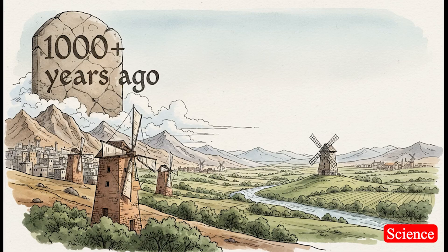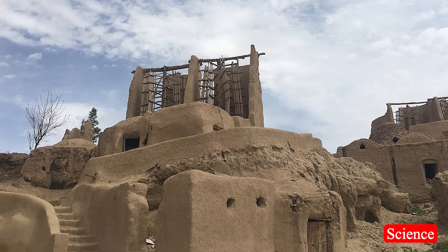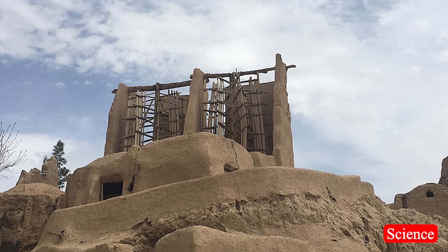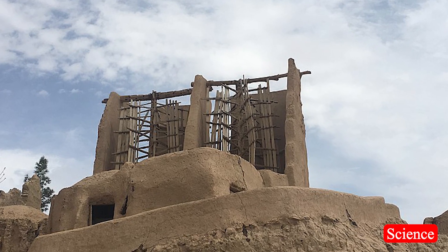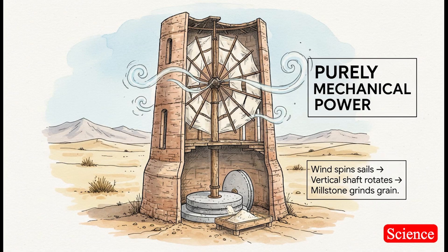The idea was simply to use the wind to do heavy lifting. To find the origin, we're not heading to a modern lab in Denmark or the US. We have to go back to the deserts of ancient Persia — modern day Iran — where the very first wind-powered machines were born. They were called panamoni windmills, and they were brilliant in their simplicity. Picture tall towers made of mud brick, with a vertical axle and big cloth sails attached. When the wind blows, the whole thing spins, and that shaft connects directly to a giant stone for grinding grain or a pump to pull up water. Pure, direct, mechanical power — just doing the hard work that people and animals would have had to do otherwise.